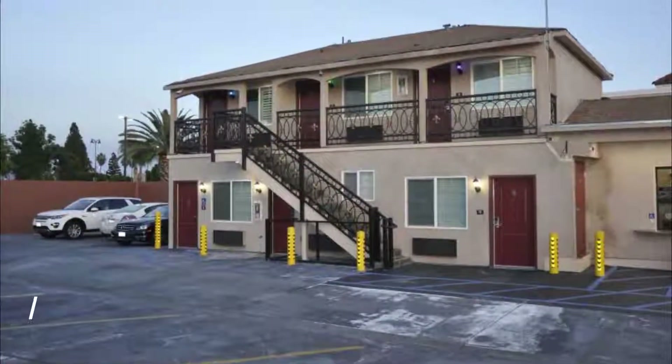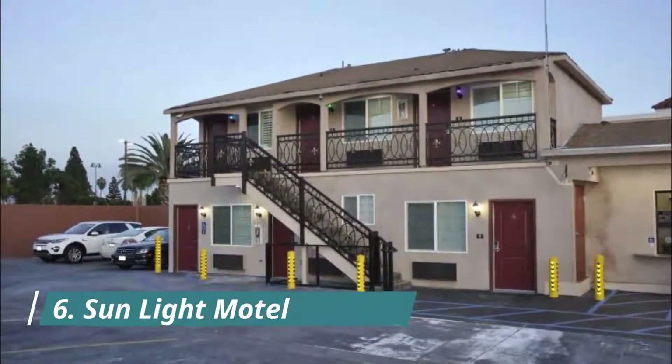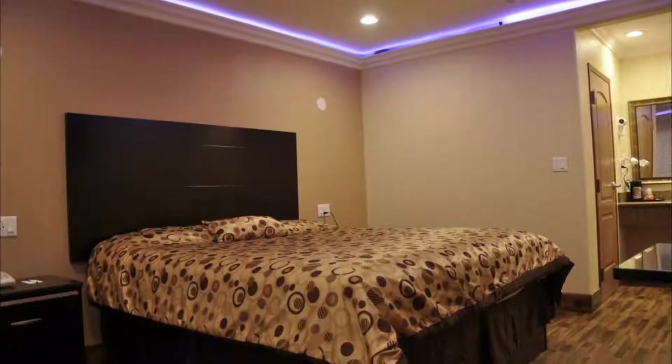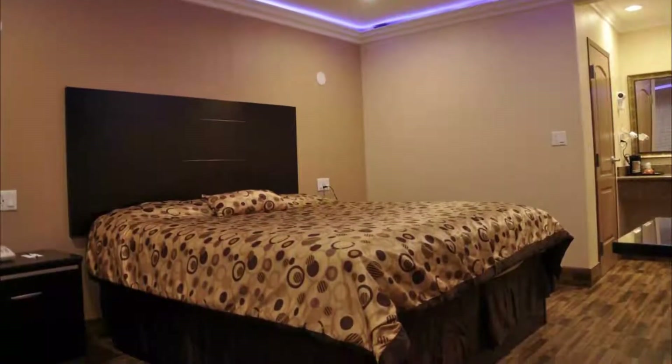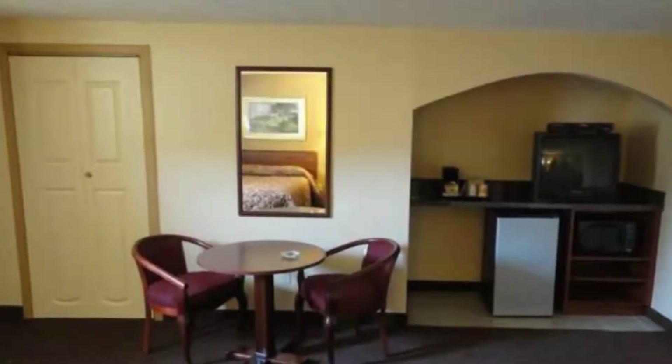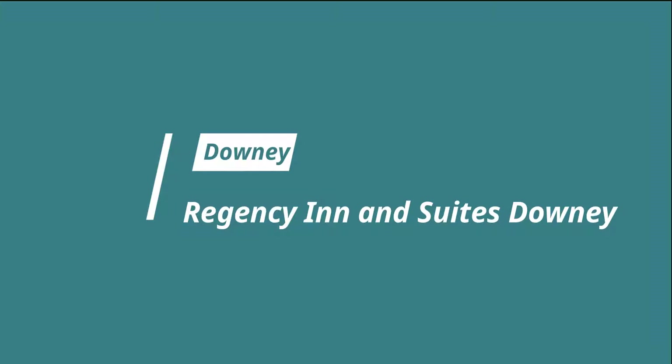Number six: Sunlight Motel. Sunlight Motel is a two-star property situated in Downey. The two-star hotel has air-conditioned rooms with a private bathroom and free Wi-Fi. Private parking can be arranged at an extra charge. Guest review: 'Close to mall and food courts. Rooms very clean.'